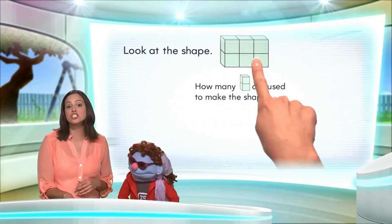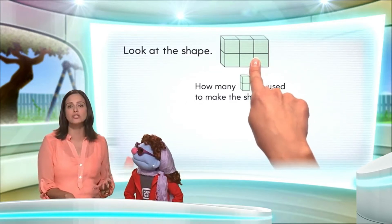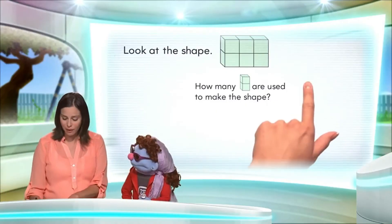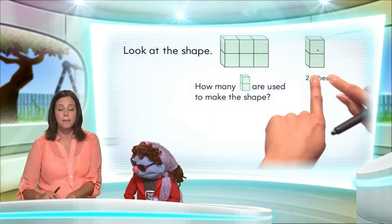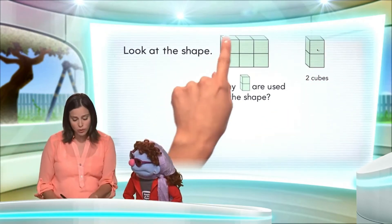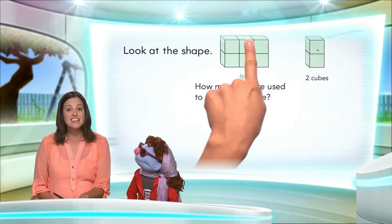Look at the shape. How many two-cube towers are used to make the shape? Now, Jeannie, a two-cube tower looks just like this. It's a tower made of two cubes, one here and one here. So what we want to do is count how many of these two-cube towers make this shape.